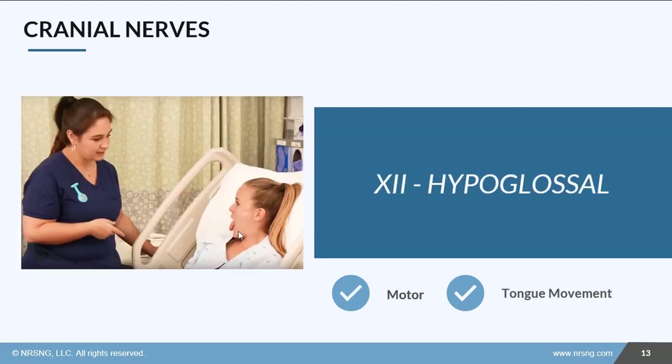Last one — cranial nerve 12 — is the hypoglossal nerve. It is also motor and it involves movement of the tongue. You can have the patient stick their tongue out, move it side to side, and just make sure all that movement is symmetrical and smooth.